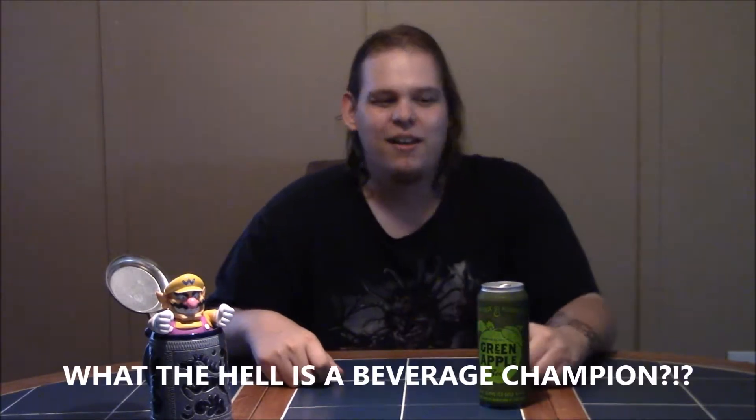It's Friday and it's hotter than the devil's dick out, so what better way to cool off than an ice-cold episode of Bottoms Up, the internet's worst beverage tasting review show. I'm Fab Mike, the self-proclaimed beverage champion. Today I'll be taking a look at the green apple beer — if you've seen the show, you know it's coming.